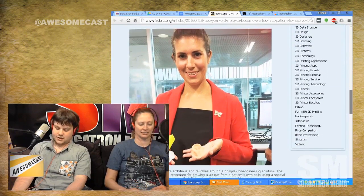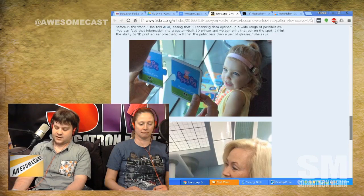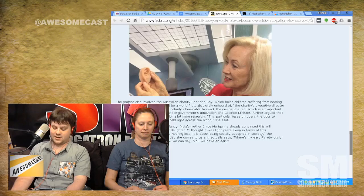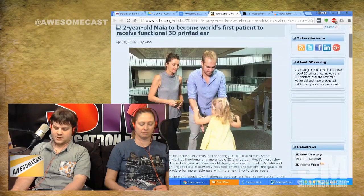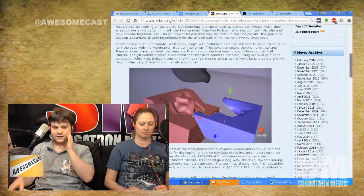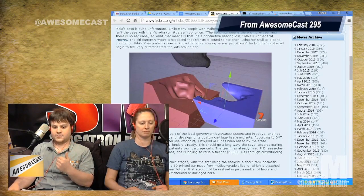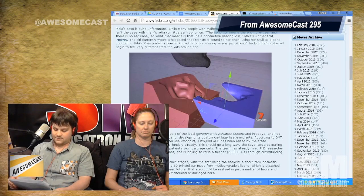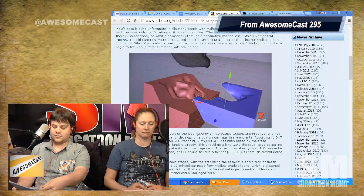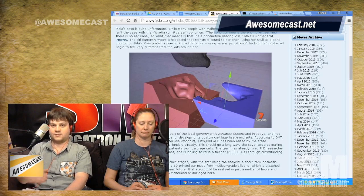She was born with a disease called microtia. The standard 3D printing procedure for prosthetic ears could become routine within the next two to three years, which is really big for her especially as she starts to realize she doesn't have an ear. With microtia you're either born with a partial ear or no ear at all. The plan is to eventually use her own cells to grow a real ear to replace the prosthetic.